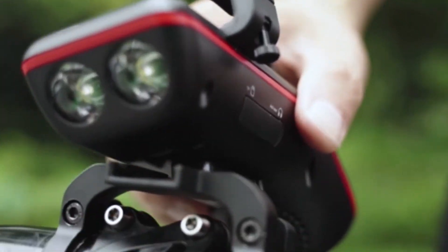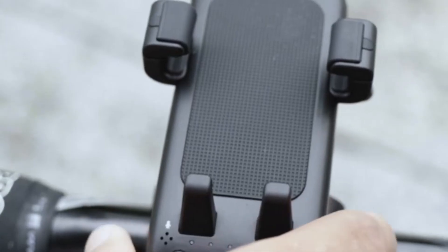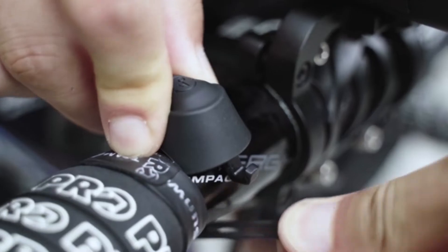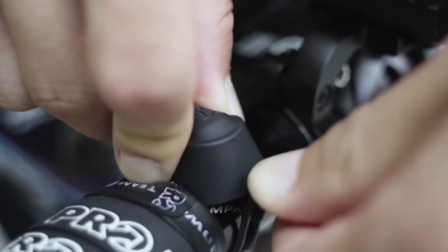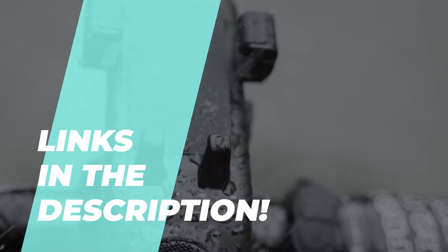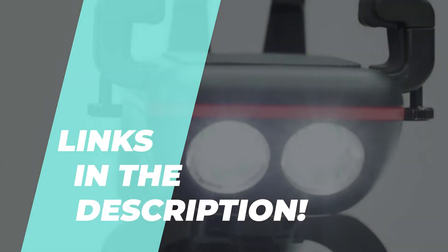The Best Bicycle Speakers for Every Cyclist in 2023. In today's video, we discuss the top 6 products and what to consider before purchasing one. We've ranked them based on performance, price, durability, and more. Check the description for additional details and the latest pricing.